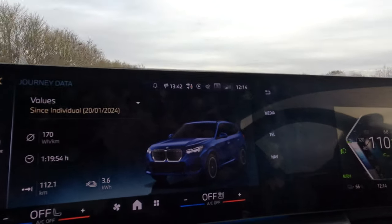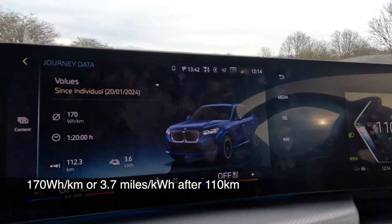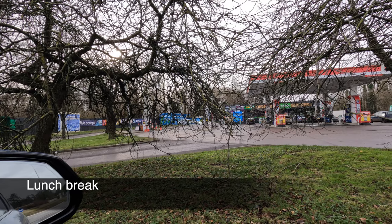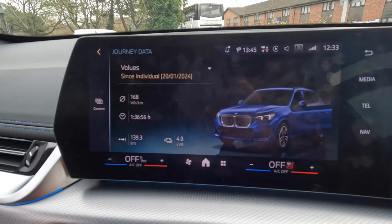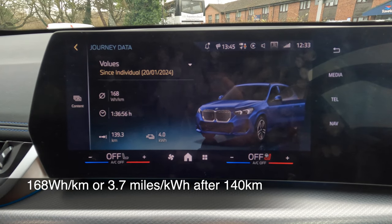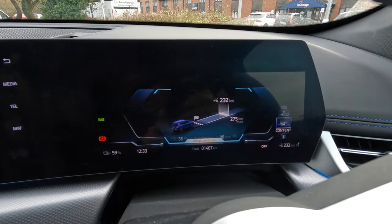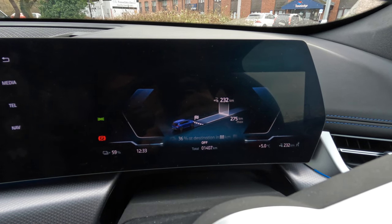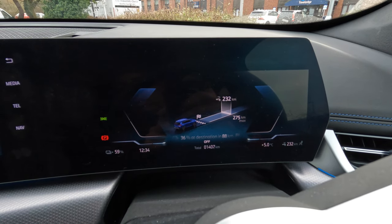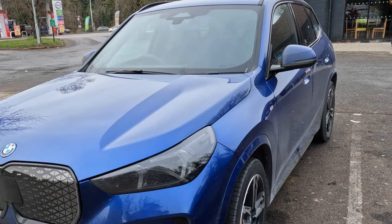We've had good fuel economy so far at 170 watt hours per kilometer with the tailwind, and we're still on the speed limit of 70 miles per hour. By the time we stop for lunch, we're on 168 watt hours per kilometer after an hour and 30 minutes of driving and 140 kilometers — still good by my standards for an SUV. The car states that we have 232 kilometers of range left and is predicting we'll arrive with 36 percent of battery capacity at the destination in 88 kilometers, still within two percent of the initial predictions — so that's good.